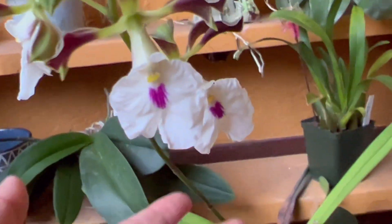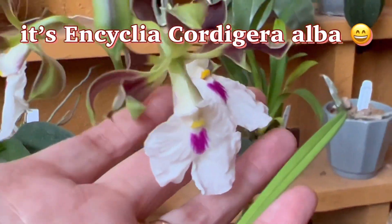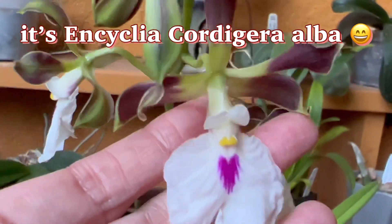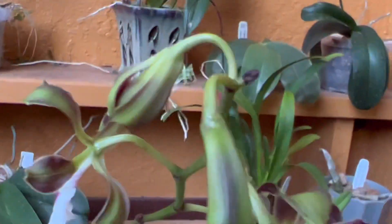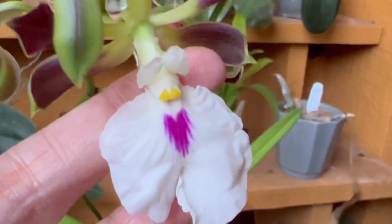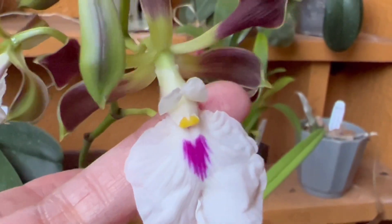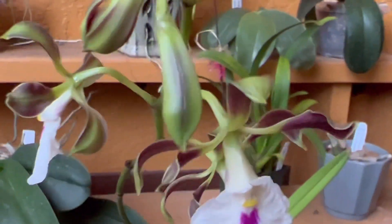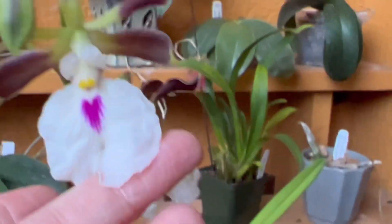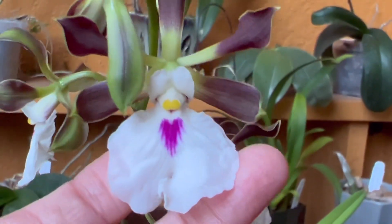This one is Zylagenium cordigera — it opened. It was in spike when I got the plant and it took a while for the buds to open. There are still buds not open yet, but a few of them opened already. It's pretty.